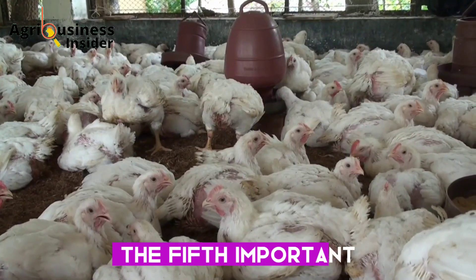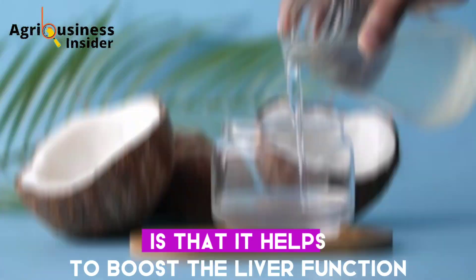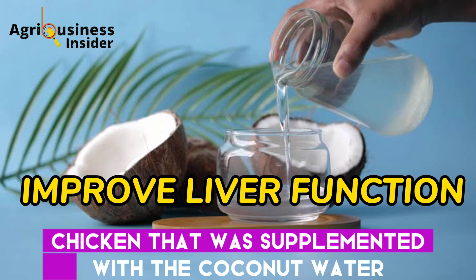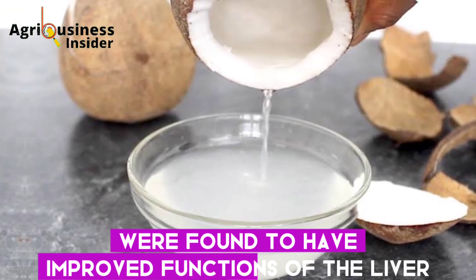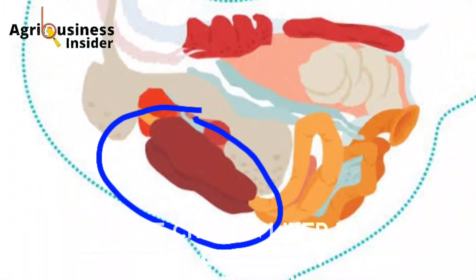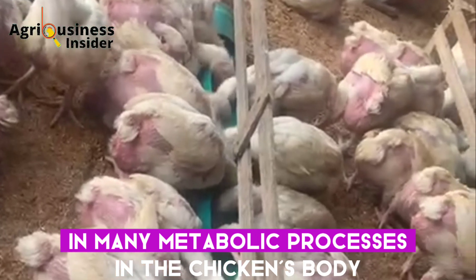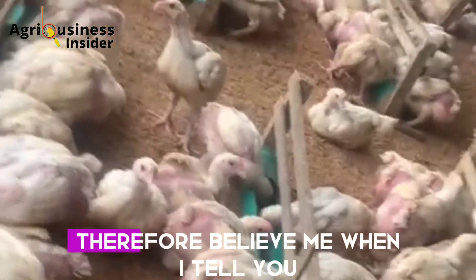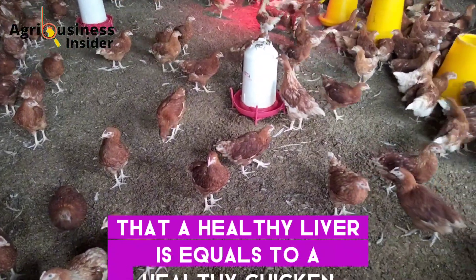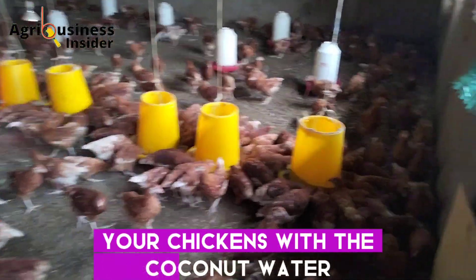The fifth important benefit of coconut water is that it helps to boost liver function. Chickens supplemented with coconut water were found to have improved liver function. The chicken liver is one of the key organs involved in many metabolic processes in the body, so a healthy liver equals a healthy chicken — and that is why you should supplement your chickens with coconut water.